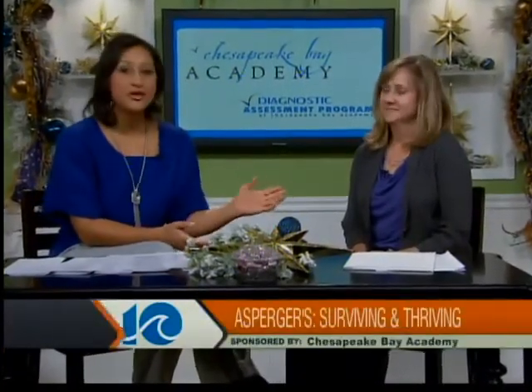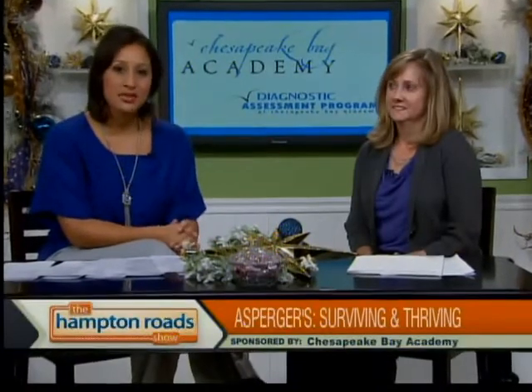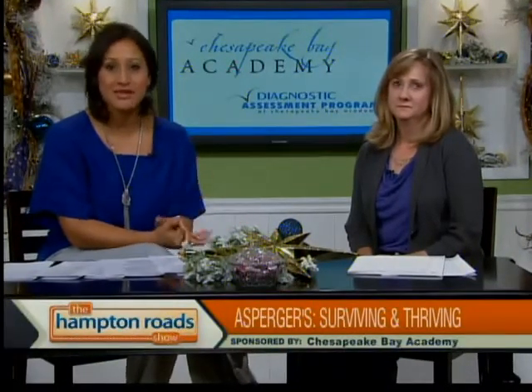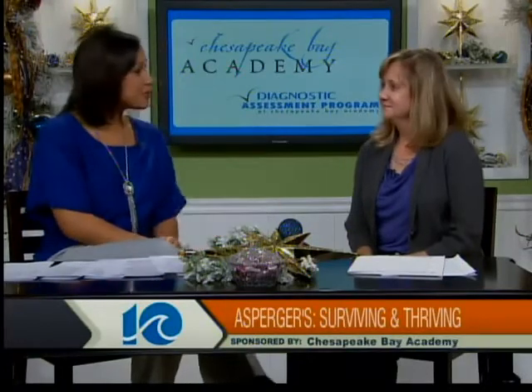Back now on the Hampton Road Show with a guest you may remember, Helen Elder, a mother of a Chesapeake Bay Academy student with an Asperger's diagnosis. She found a terrific resource with CBA's Diagnostic Assessment Program, and she's back today to tell us more about some strategies and interventions that she learned through the program. Welcome back to the Hampton Road Show.